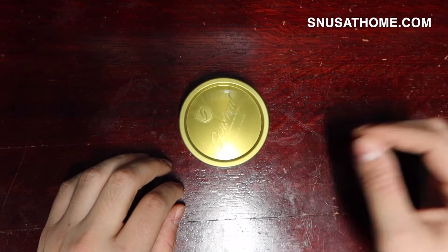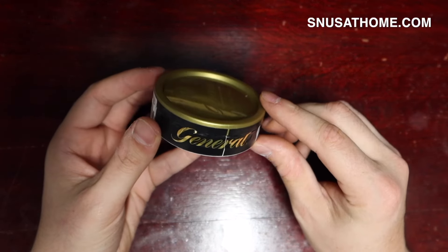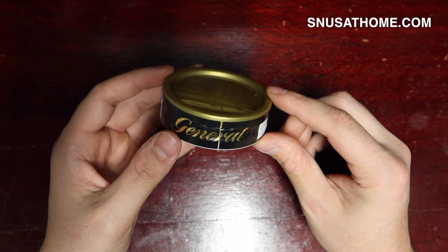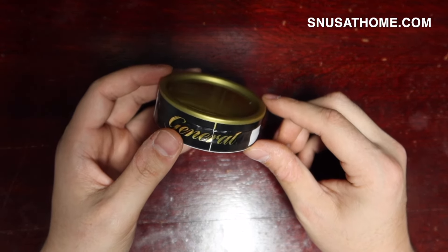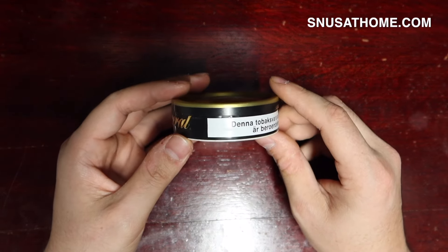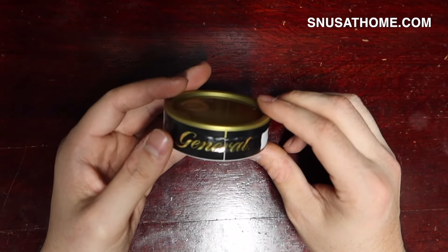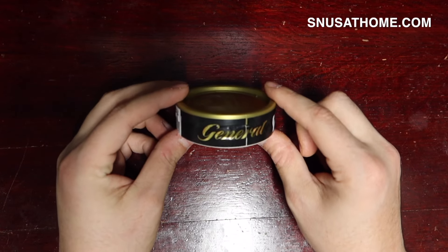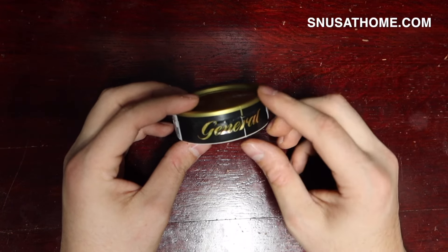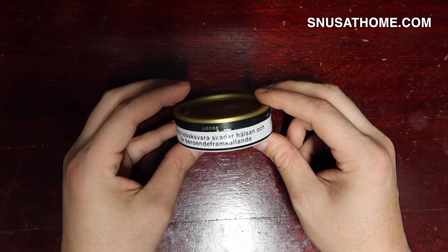I'm very excited to present to you another snus. This is General Loose. General is one of Swedish Match's most esteemed brands — it's sort of their flagship product, even more so than something like Göteborg's Rapier or other things like that. General is a bergamot, black pepper, and leather flavored snus, according to the Swedish Match website.